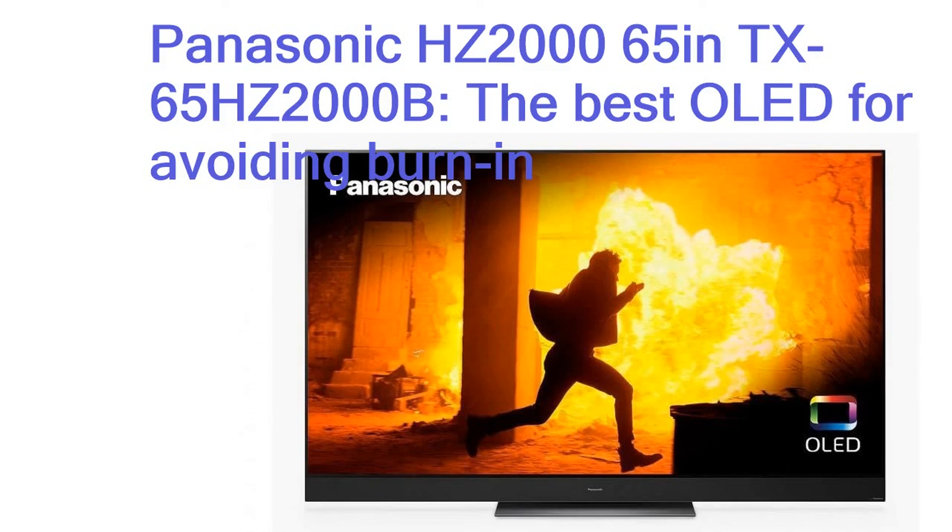Although the HZ2000 is not HDMI 2.1 compliant, it does at least support ALLM. With compatible consoles such as the Xbox One connected, the TV will launch into its low-latency game mode. In this mode, we recorded an input lag of 21ms on a 4K HDR 60Hz video signal — not a class-leading result, but still excellent. HDR10, HDR10+, HLG and Dolby Vision are all supported, and the TV also features powerful front-firing and up-firing Dolby Atmos speakers that produce an immersive, room-filling soundscape. Clearly there are more versatile OLEDs on the market, but if you want the best in picture quality and sound, this is where you'll get it.